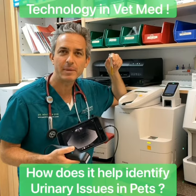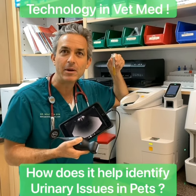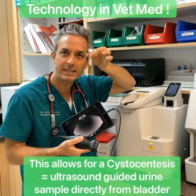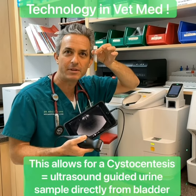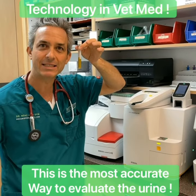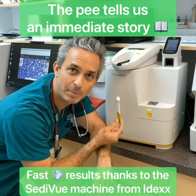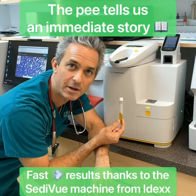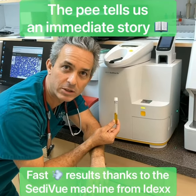We talk a lot about technology in veterinary medicine. Here in my hand I have a little handheld ultrasound, it's called a butterfly ultrasound. We use it to get urine samples from pets. Today we're going to talk about a cat that came in for a urine issue — was having accidents in the house. This sample is about to tell us a story. After we stick it into this machine, within a few minutes we're going to find out what's going on.